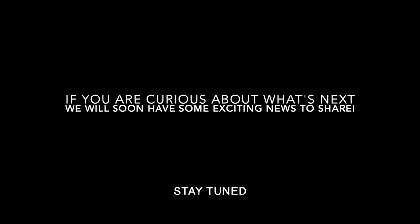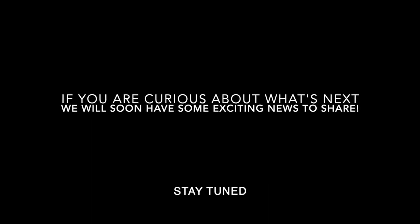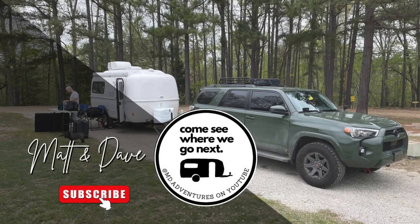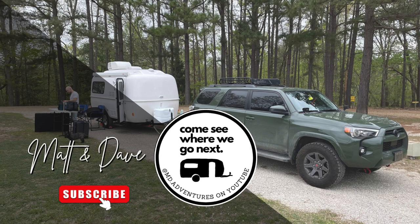Thank you for joining me for this tour of our 2022 Casita Independence Deluxe Trailer. If you're interested in owning this versatile and unique trailer, contact us because it's for sale right now — hope to hear from you soon. If you enjoyed this video, please consider hitting that subscribe button — it really does help us out. Don't forget to come back tomorrow to see where we go next.